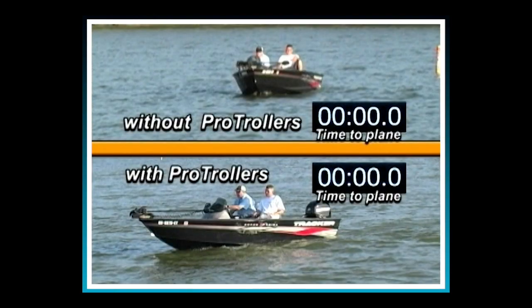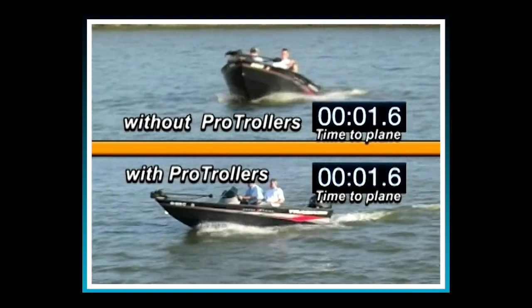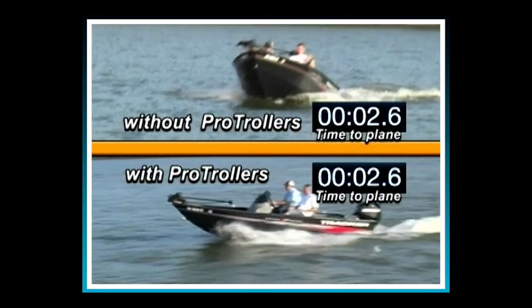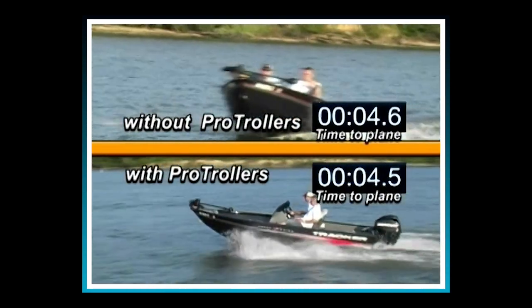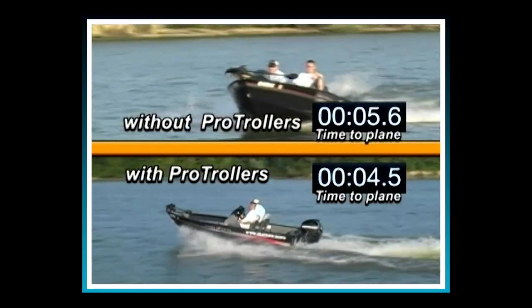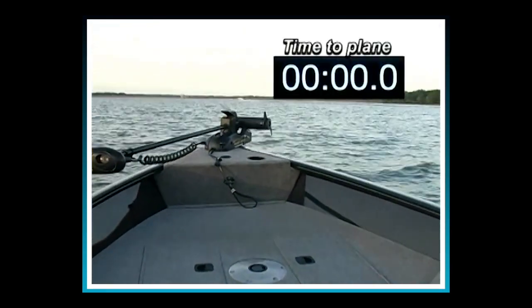Let's look at that again in slow motion. You'll notice when both boats shoot out of the hole, the upper boat — which has no Pro Trollers — has a high bow rise. The lower boat, which does have Pro Trollers, gets onto plane much faster. Pro Trollers also eliminate bow rise when you shoot out of a hole.